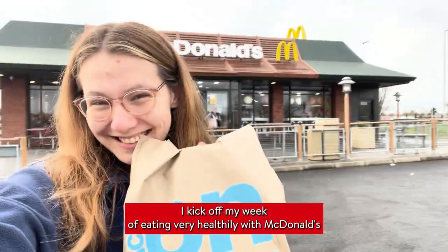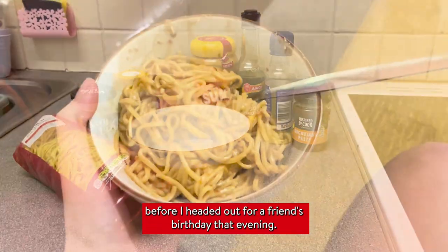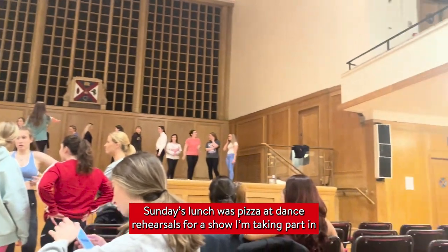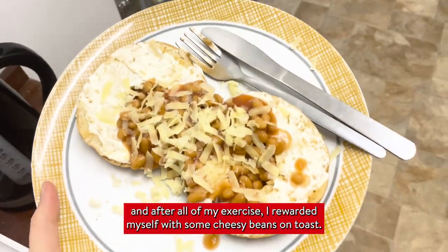I kicked off my week of eating very healthily with McDonald's on the way up to Belfast, and also some quick and easy noodles before I headed out for a friend's birthday that evening. Sunday's lunch was pizza at dance rehearsals for a show I'm taking part in, and after all that exercise I rewarded myself with some cheesy beans on toast.